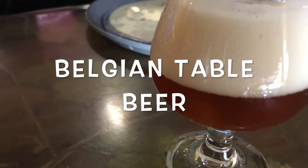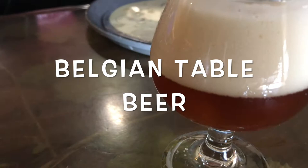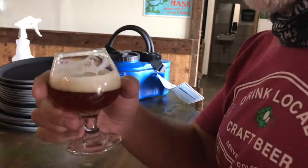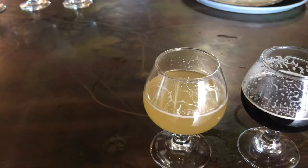The most unique of the five: a 3% Belgian table beer with three amigos. So this one is 52% barley, 48% white wine grape juice.